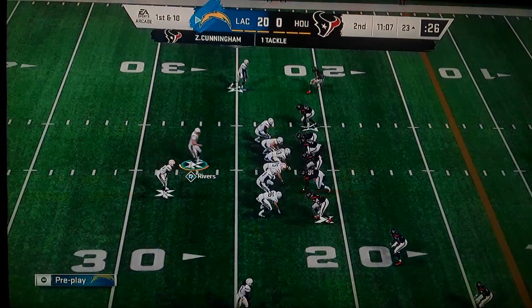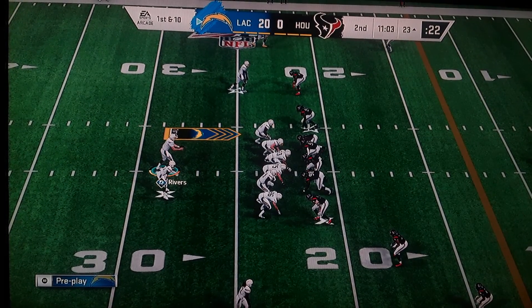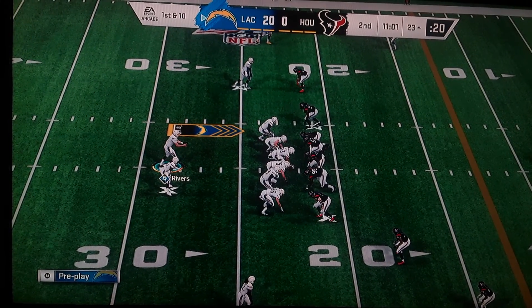You can drop anyone out of your defensive front — defensive end, defensive tackle — it doesn't matter. You just exchange someone to bring more pressure.